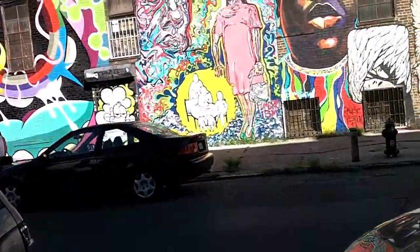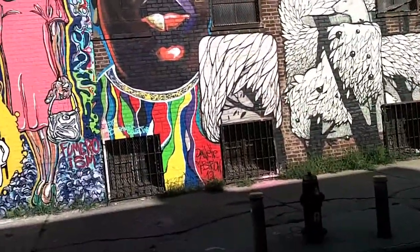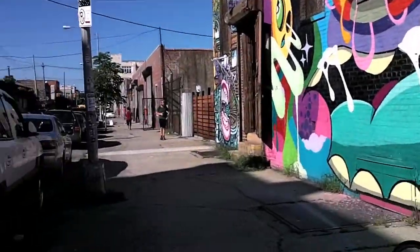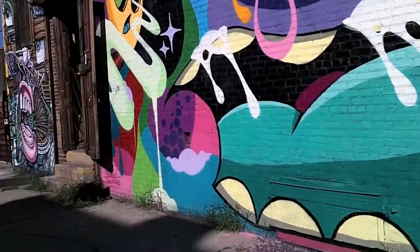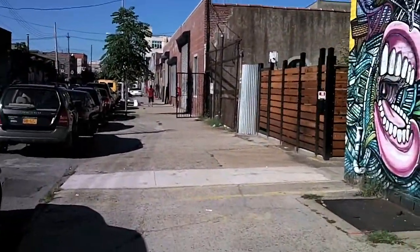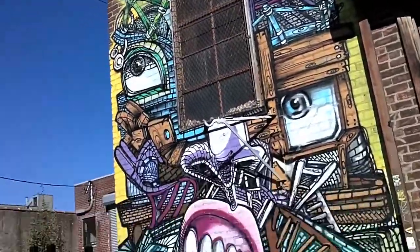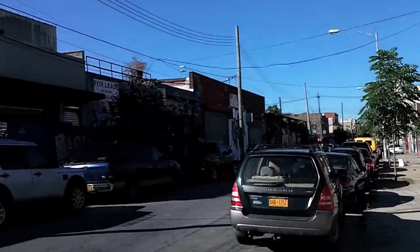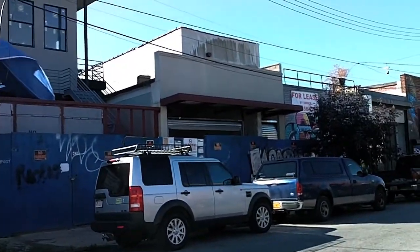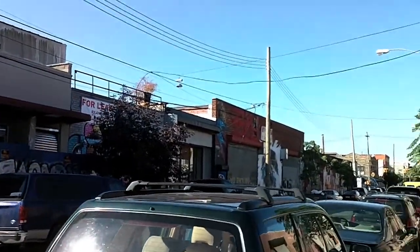Let's go across the street. So now I am on Troutman — I'm going to head down to Wyckoff. Some more murals, very colorful, very intricate. And now as I had said, there was nothing on this block across the street. Looks like they're building some condos, and looks like a shop after that. And then over there, tucked behind that tree, is actually a coffee shop, which we'll go look at.